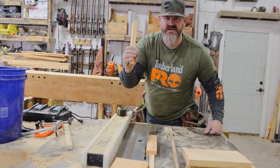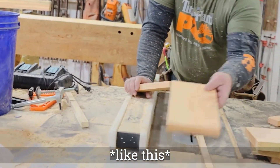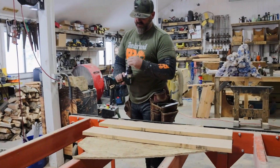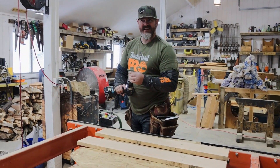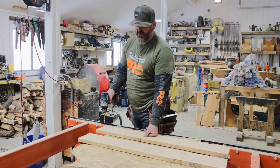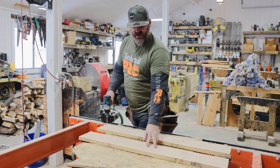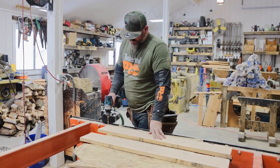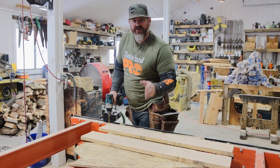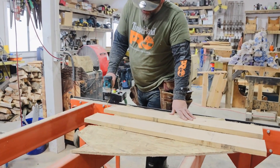Technically you should always have a push block so your hand doesn't get too close to the blade. I've got a pilot hole — I think it's a 3/16th bit, so you want it a little bigger than your screw. Notice I'm just going into the top board, not my other board, not my upright board. So I'm going to do just two holes.